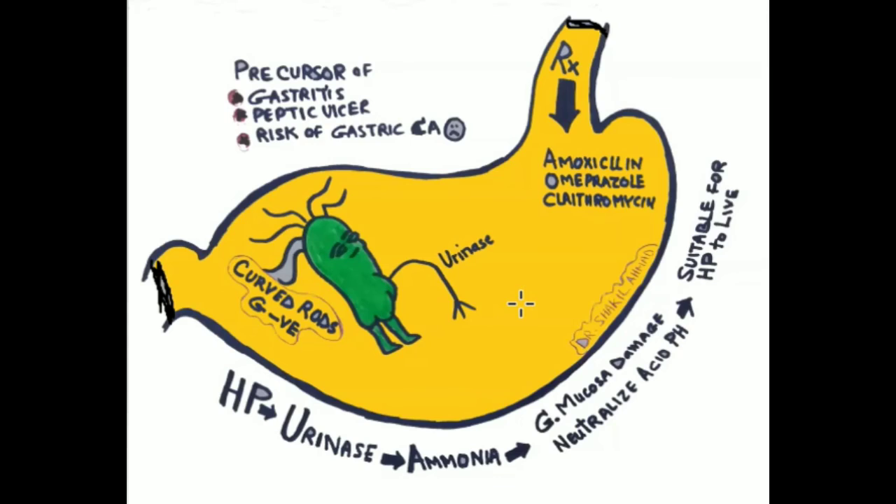The treatment is a combination of three different drugs, and that is taken orally. These are amoxicillin, omeprazole, and clarithromycin.